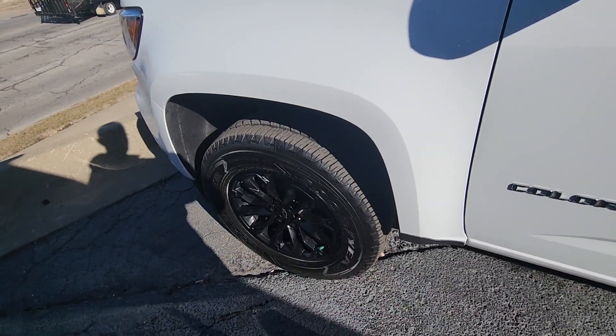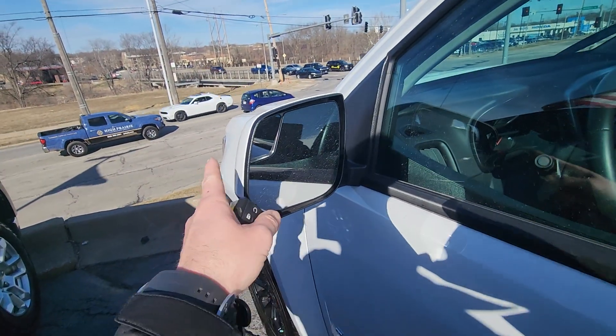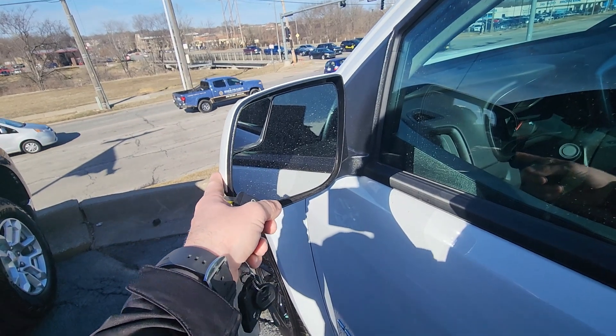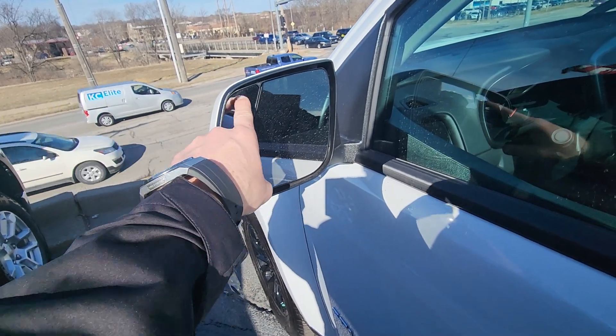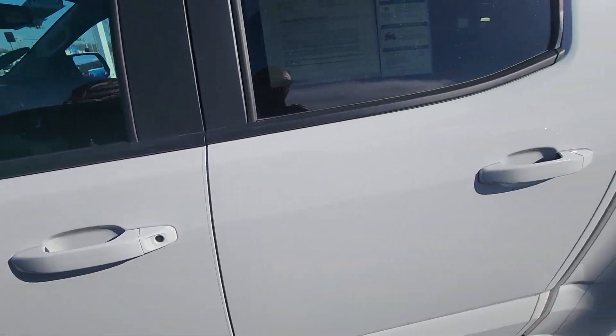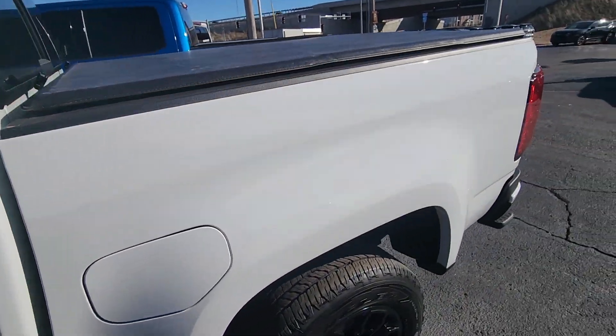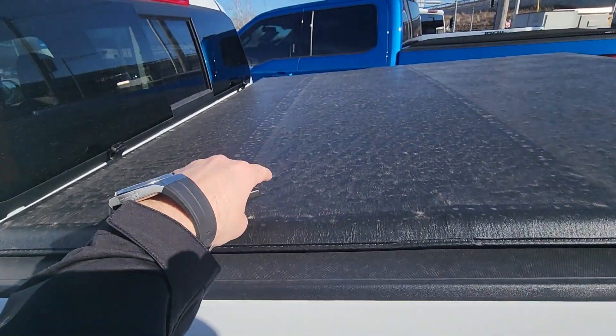Those are a premium Goodyear tire — very nice. You can see here on your rear view side mirror you have a convex for the trailer so you can see back a little bit further. This vehicle is also going to come with a five-year unlimited mileage powertrain warranty for you as well.